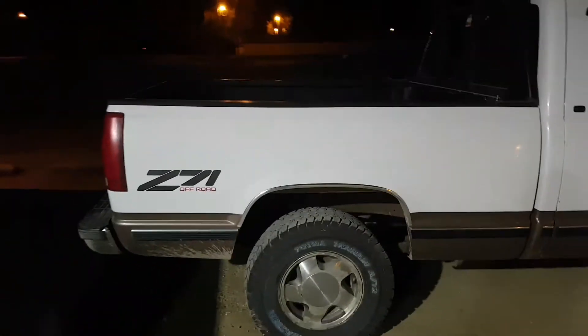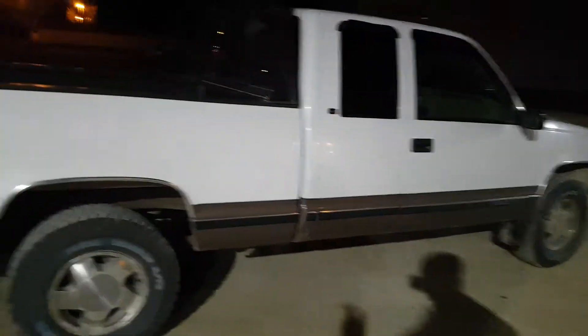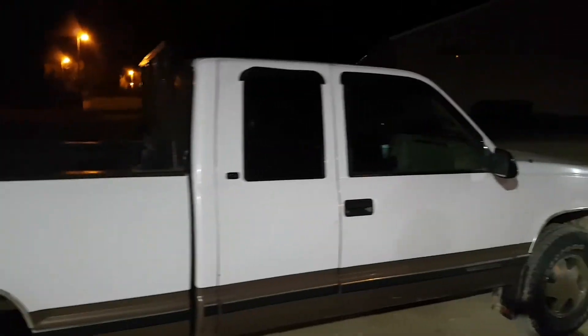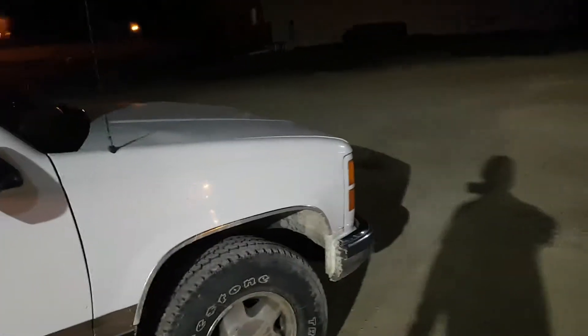Hey everyone, so this is a '5 things I hate about my truck and 5 things I love about my truck.' As you know if you follow my channel, this is a 1997 GMC Sierra 1500 extended cab, 4-wheel drive, Z71 off-road package, 5.7 liter 350 motor, V8.